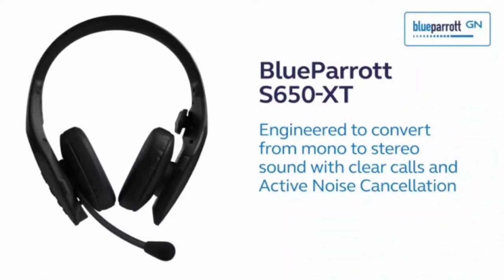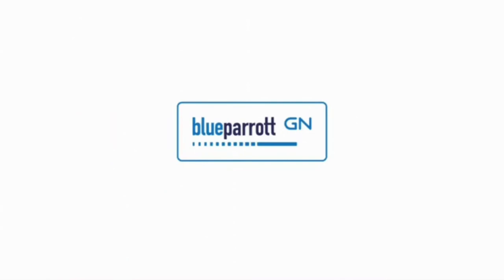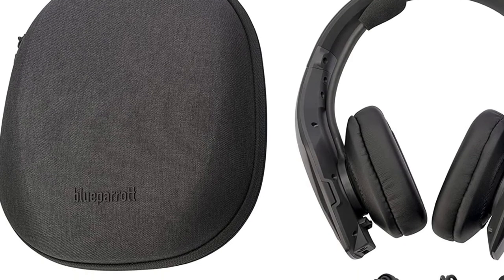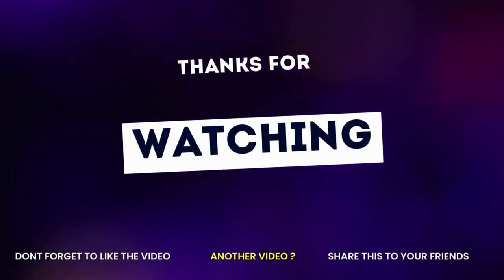If you want to know more details about this product, check my description below. There you will also find a link to buy this product. Thanks a lot for watching. I'll see you next time.